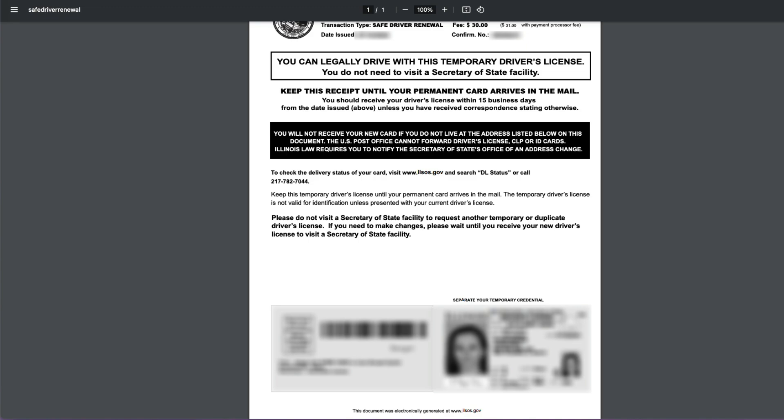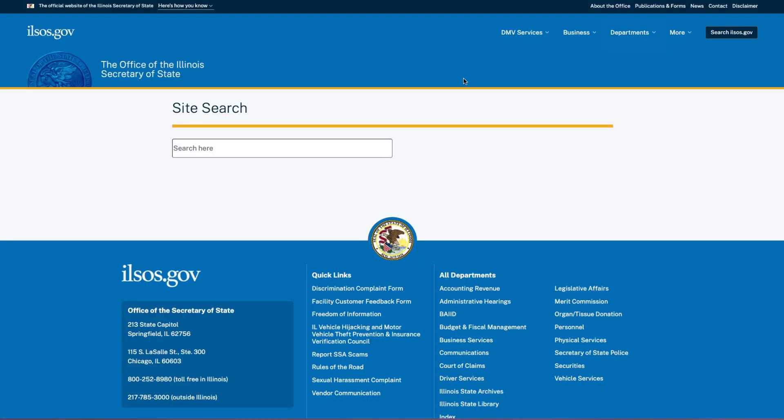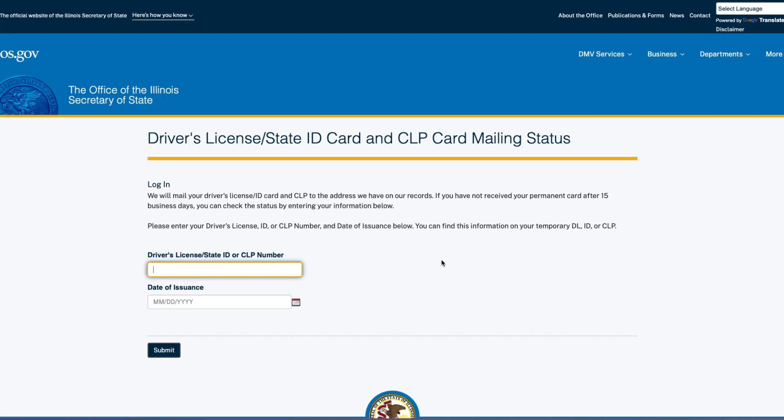The final screen will display your receipt and provide an option to print a temporary ID, which is valid until your renewed license arrives by mail within 15 days. You can legally drive with this temporary driver license. To check the status of your new ID, search for DL status on the Illinois Secretary of State website. Allow a few days for the system to update with your information.